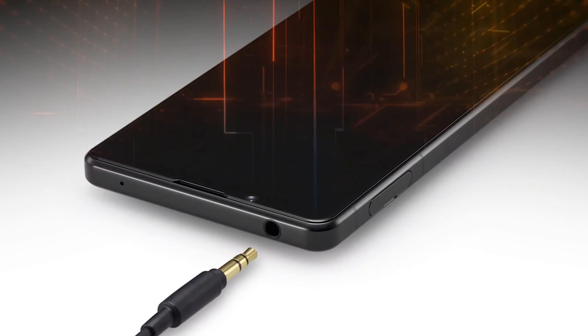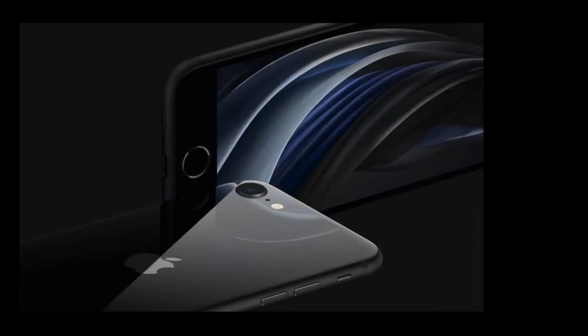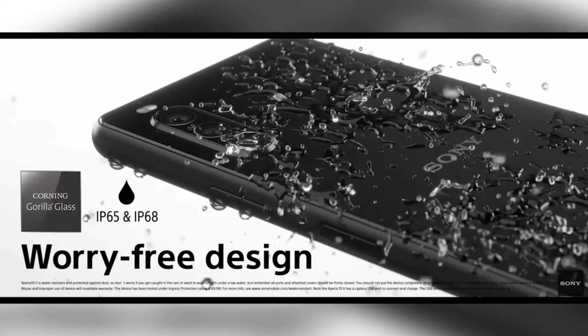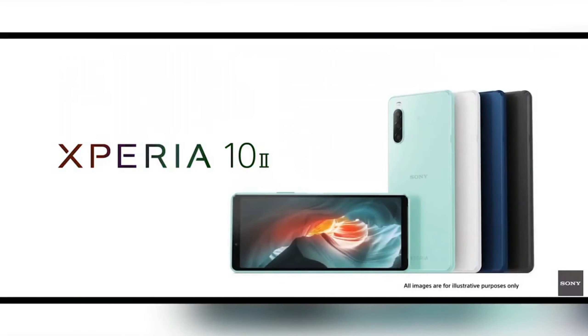For additional features, the Sony Xperia 10 Mark 2 is coming with a 3.5 mm headphone jack and a bigger 3600 mAh battery, whereas the iPhone SE has a 1821 mAh battery and no headphone jack. The Sony Xperia 10 Mark 2 is also IP68 certified, whereas the iPhone SE comes with IP67 certification.